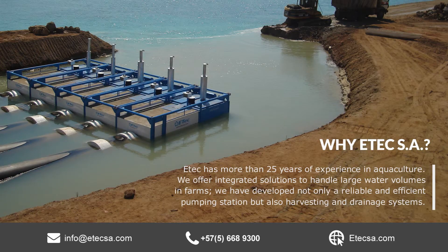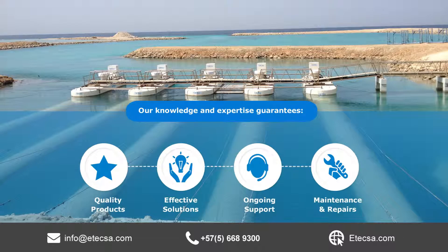ETEC offers integrated solutions for handling large water volumes and have developed both reliable and efficient pump stations, while also providing harvest and drainage systems. We guarantee quality products, effective solutions, ongoing support, and provide maintenance and repairs.